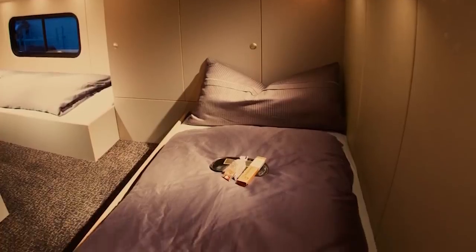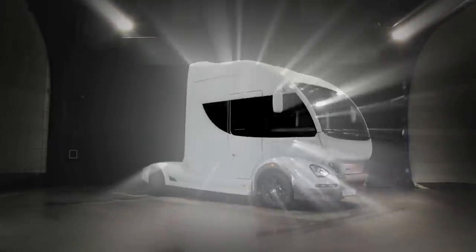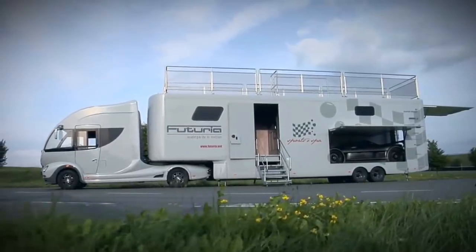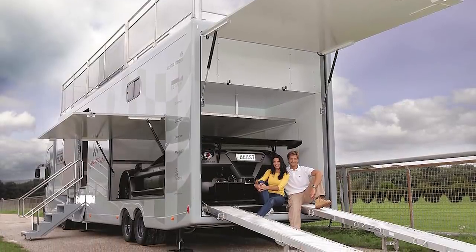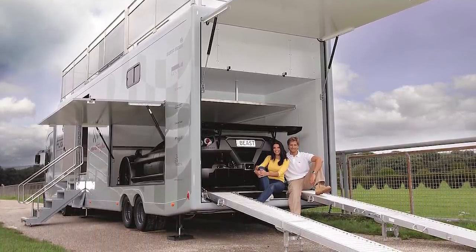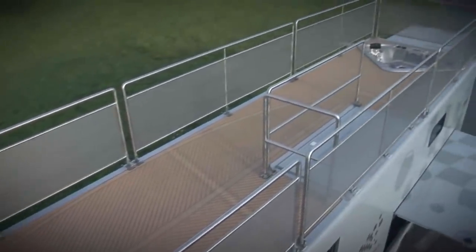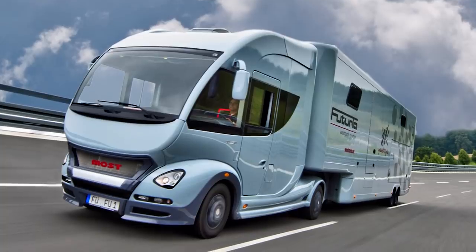This space includes furniture for the truck's bedroom, a full kitchen, and an entertainment room. The Futuria also has the storage space to keep a luxurious vehicle inside of it, meaning that anyone who owns one of these trucks can take a more maneuverable car with them wherever they go. To cap it all off, the Futuria also has a terrace, making it not only ideal as a secondary living space, but excellent for entertaining company on a long drive. It's a homey space that'll make long hauls all the more enjoyable.